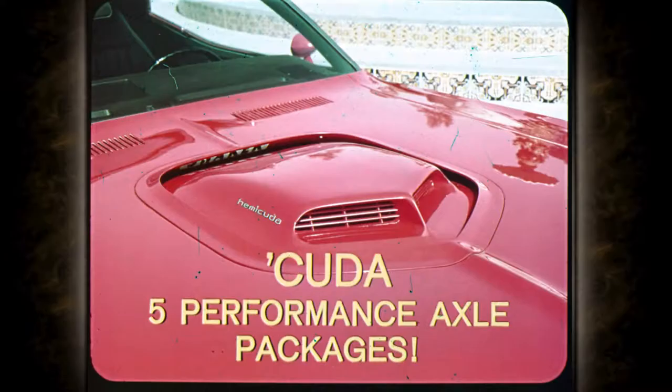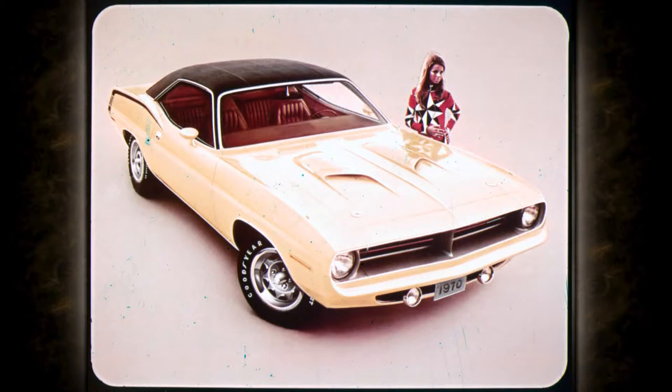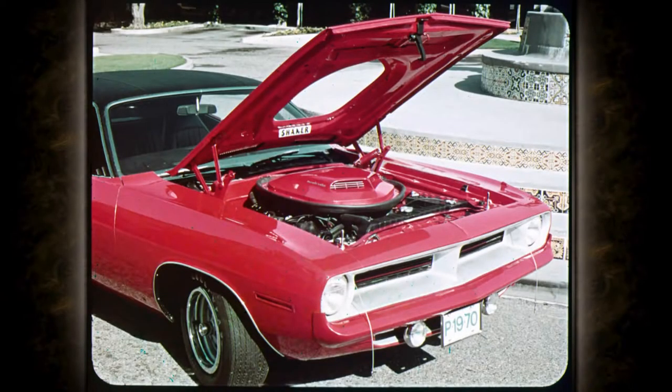Plymouth makes it. In addition, five performance axle packages are offered, each described fully on pages 15 and 16 of the Plymouth data book. Review these pages with prospects so they get the Cuda they want. This power hood with simulated air scoops and functional hood locking pins is standard on Cuda, except the Hemi-Cuda.